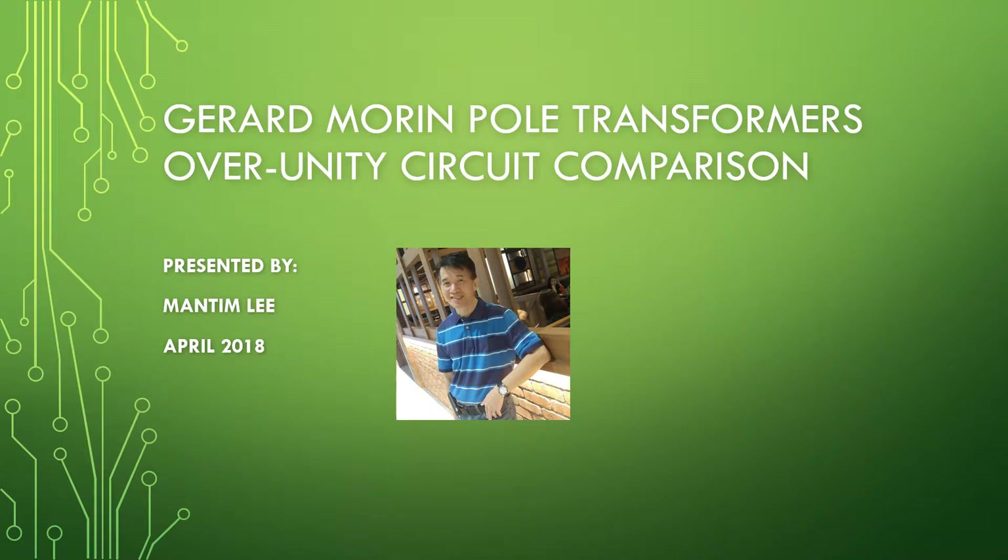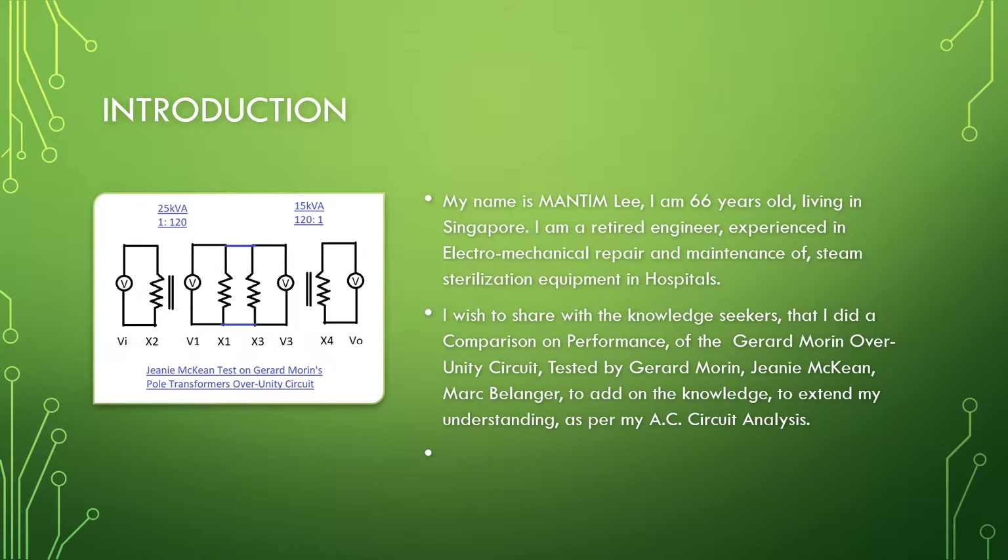Gerard Morin pole transformers over unity circuit comparison, presented by Man Tim Lee, April 2018. My name is Man Tim Lee. I am 66 years old, living in Singapore. I'm a retired engineer experienced in electromechanical repair and maintenance of steam sterilization equipment in hospitals.